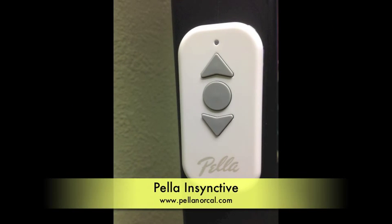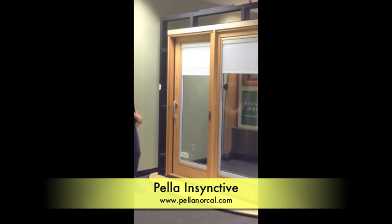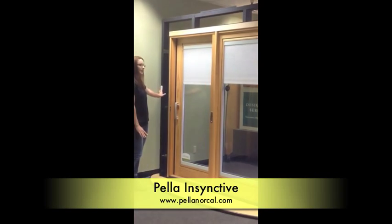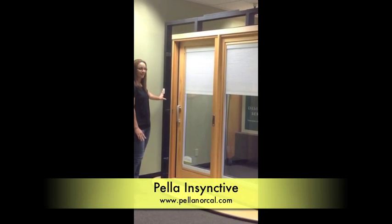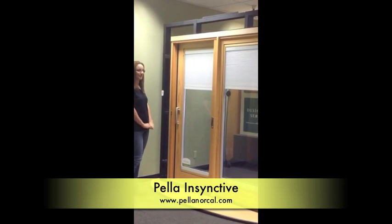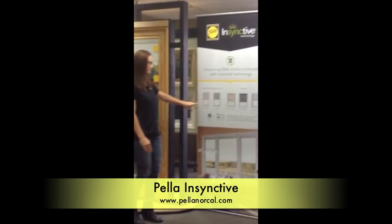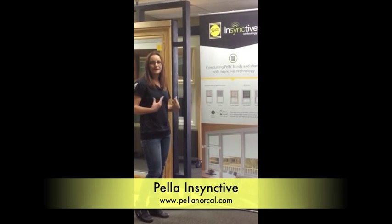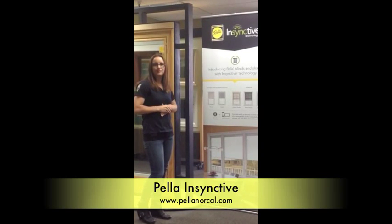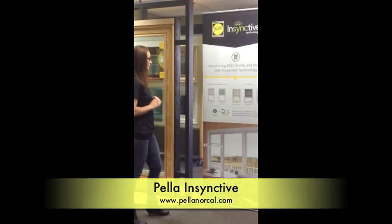With one click of the button, it can go down as far as you want. By hitting the middle button, you can stop it and go back up. And over here, you can see that the lines or the shapes between the glass just adds comfort. You can lower or raise your shades throughout your home with that simple remote.